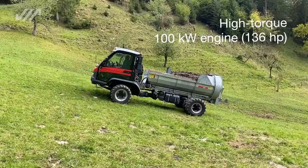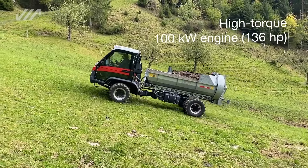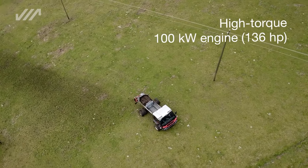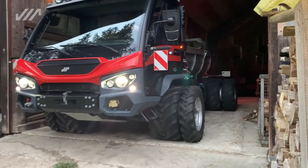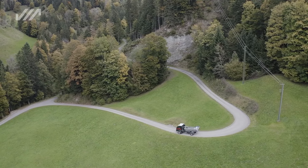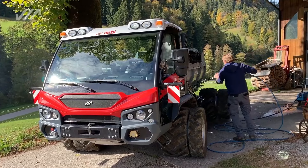Ease of use takes the spotlight here, with a simple control system that lets operators fine-tune speed and direction effortlessly. Whether you're plowing fields, navigating dense forests, or handling diverse tasks, the TP 470 Vario is your trusty companion, ready to adapt to any challenge.